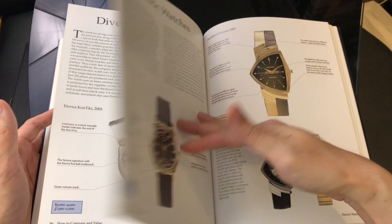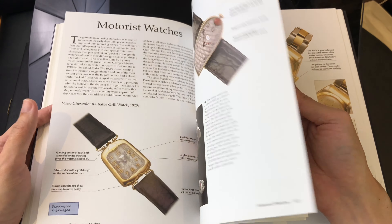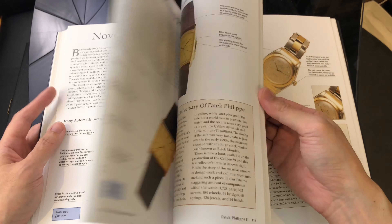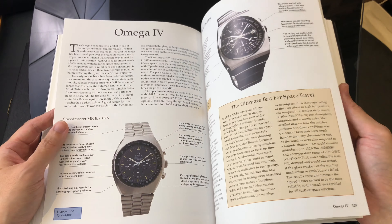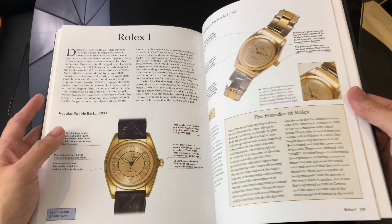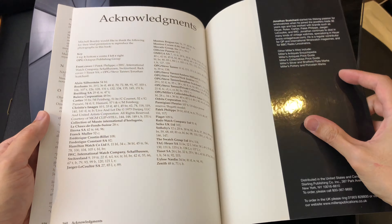If you guys have reached this point of the video, I would like to thank you for taking some time out of your day to watch this. There are many other great books about vintage watches out there, but I am only able to provide you with my thoughts on the five that I own. I hope everyone has an excellent rest of the week and I look forward to seeing you guys in the following video.